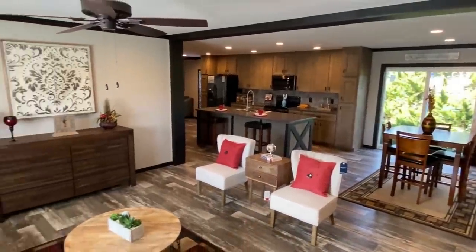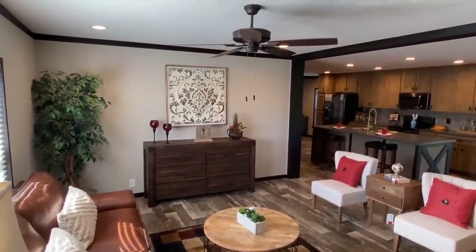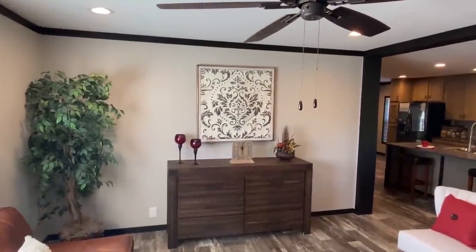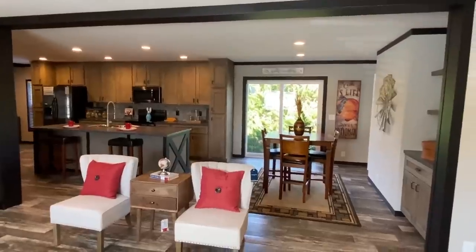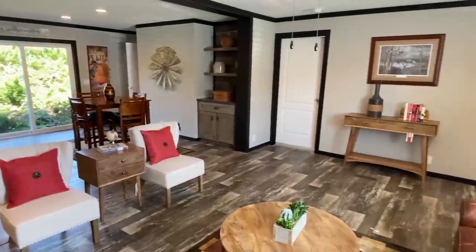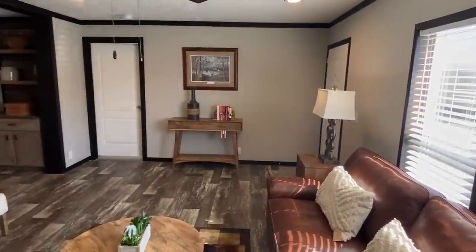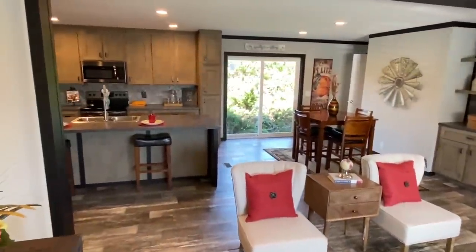So you come in here — let me get these shoes off. You've got your living room. I like that when you walk in, the vibe that you get is so, so important, and I like this one a lot. I like the darker trim, I like the colors of the cabinets.